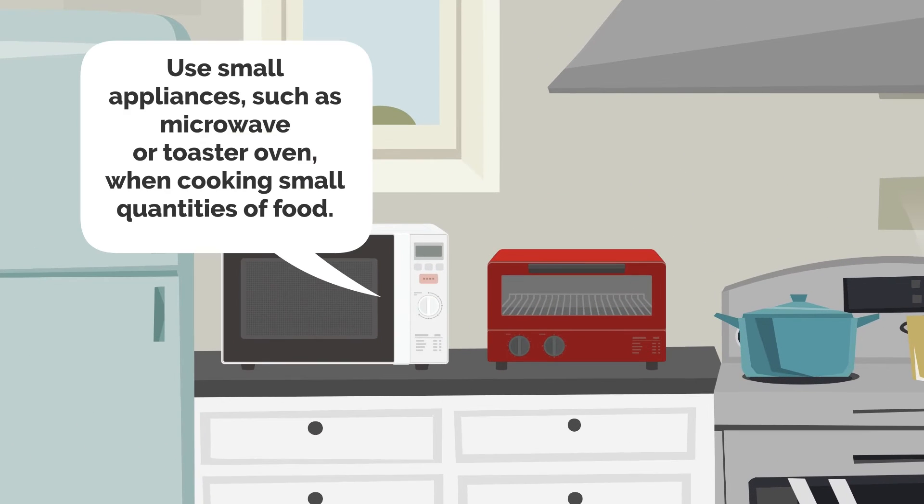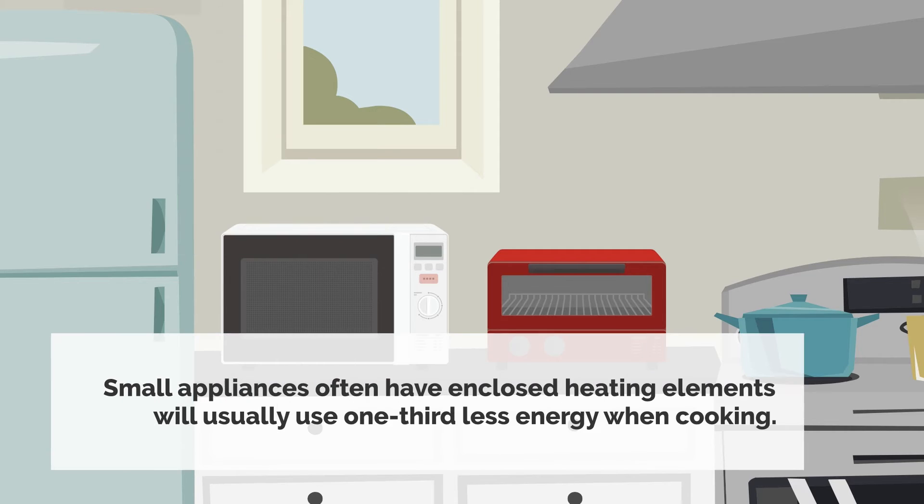Use small appliances, such as a microwave or toaster oven, when cooking small quantities of food. Small appliances often have enclosed heating elements and will usually use one-third less energy when cooking.